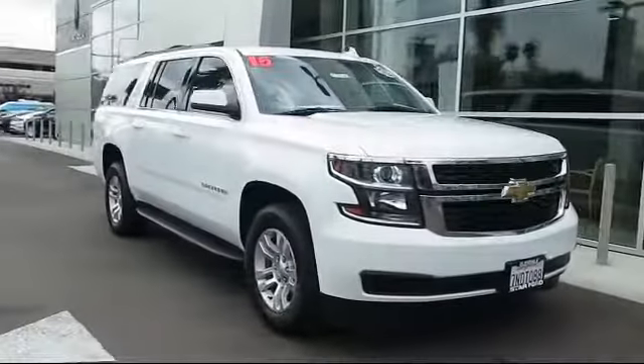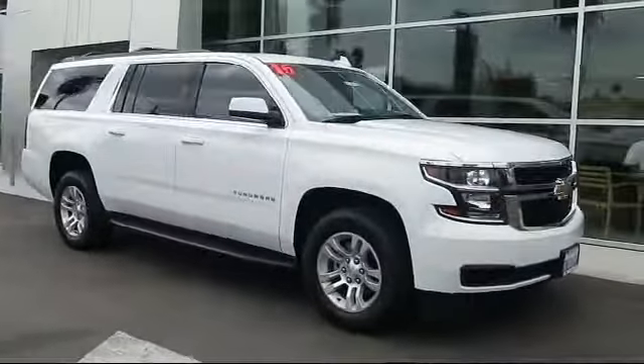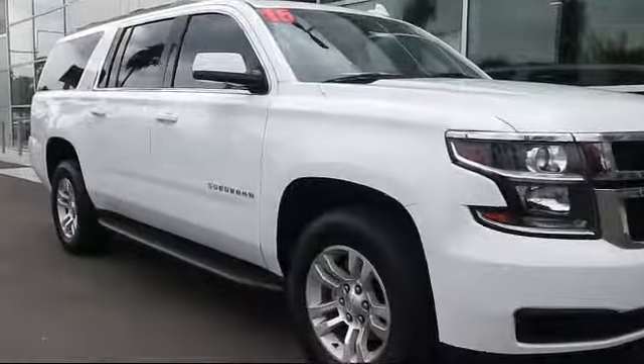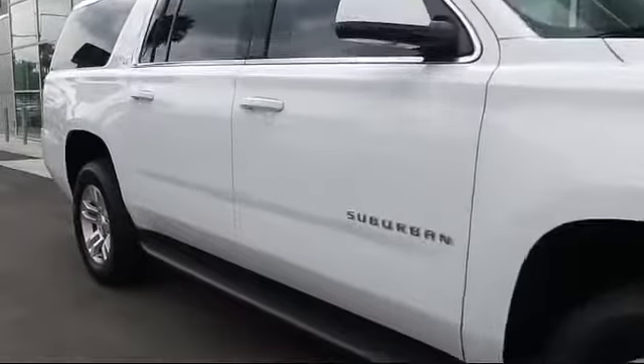It comes equipped with Sirius XM Satellite Radio, Steering Wheel Controls, Keyless Entry, Roof Rack, Third Row Seating, and Alloy Wheels.